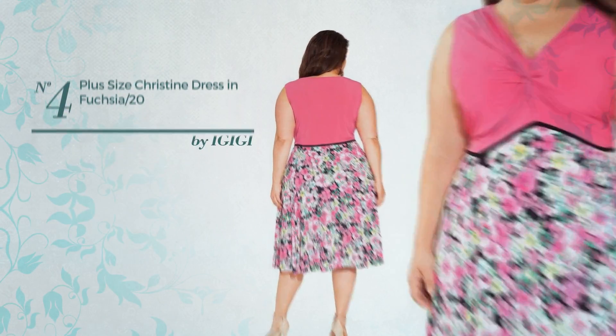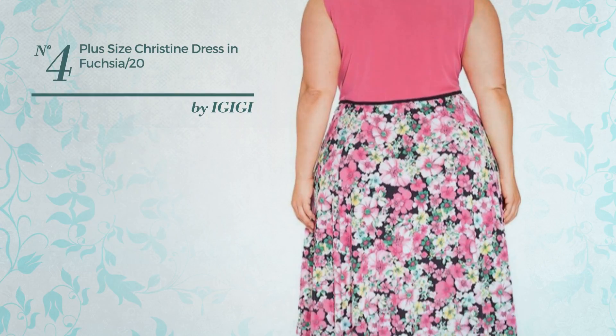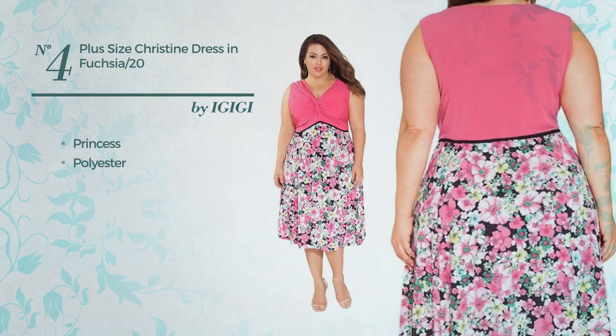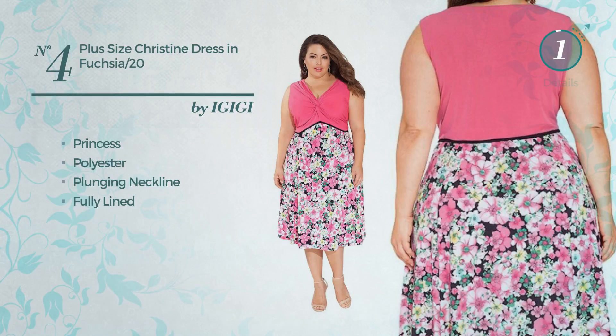Number four: an all below-the-knee length flare dress featuring princess cut, produced with quickly drying polyester. This dress includes plunging neckline and fully lined, available merely in this color.